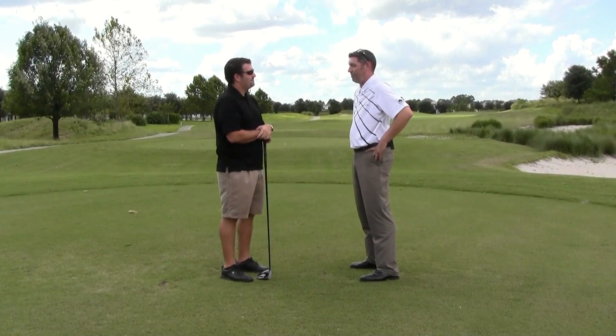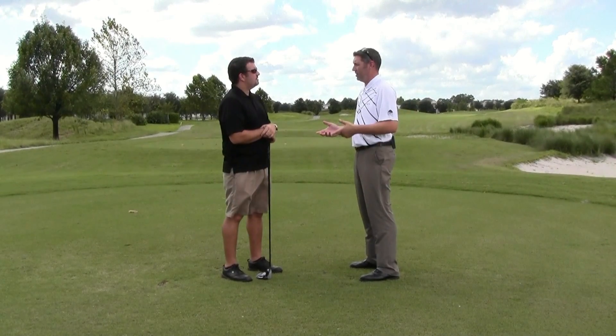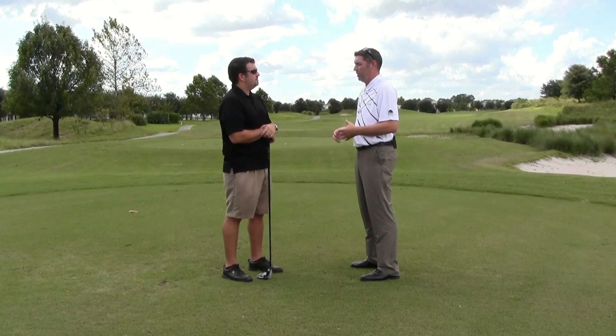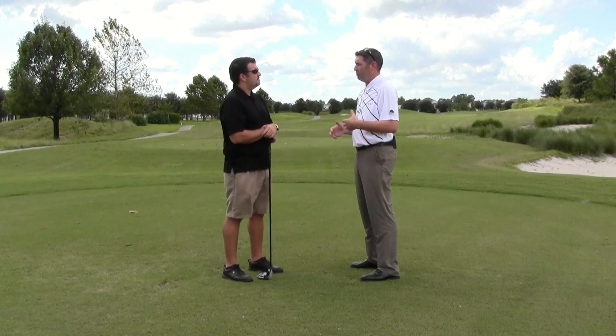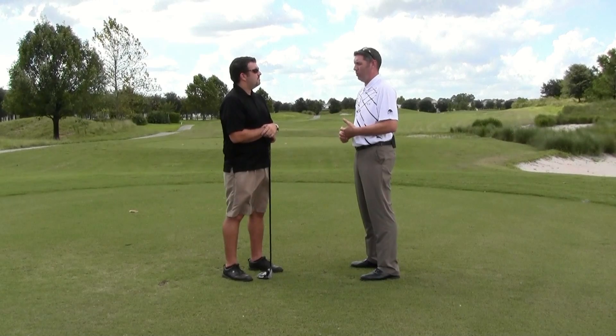Well, first off, welcome. Happy to have you here — get a chance to see the place firsthand. It's the only Johnny Miller-designed golf course in Central Florida. Beautiful golf course, beautiful layout, managed by Troon Golf, the largest golf management company in the world.